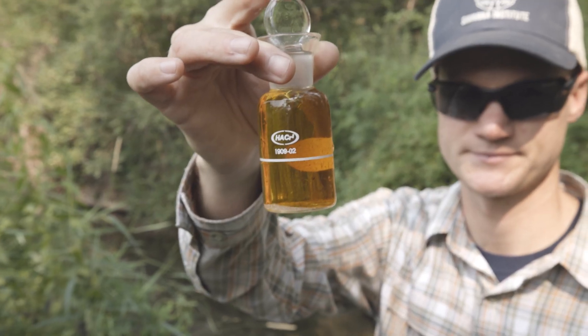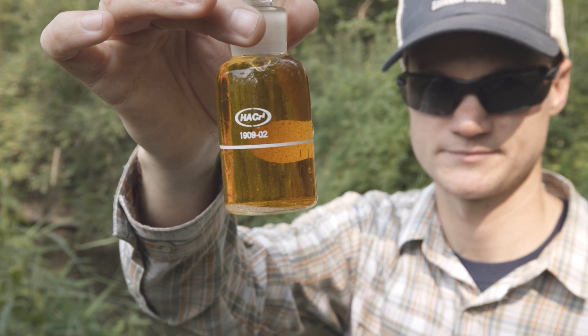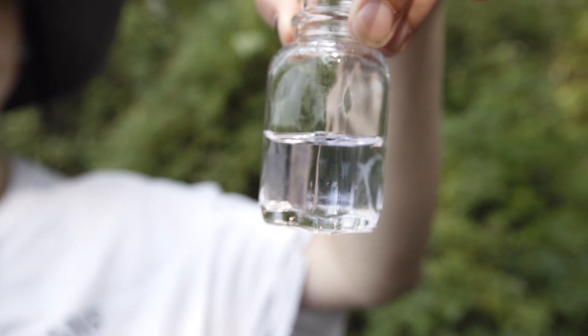We'll also take samples of the water that we can run in a lab later to look at things like the total phosphorus content, which is an important nutrient that can fuel harmful algal blooms that might cause problems in this stream and also downstream in lakes and rivers — all the way to the Gulf of Mexico, where excess nutrients lead to algal blooms that then die and lead to very low oxygen content that can kill everything. So reducing those nutrients is important and that's one of the things we're measuring here today.